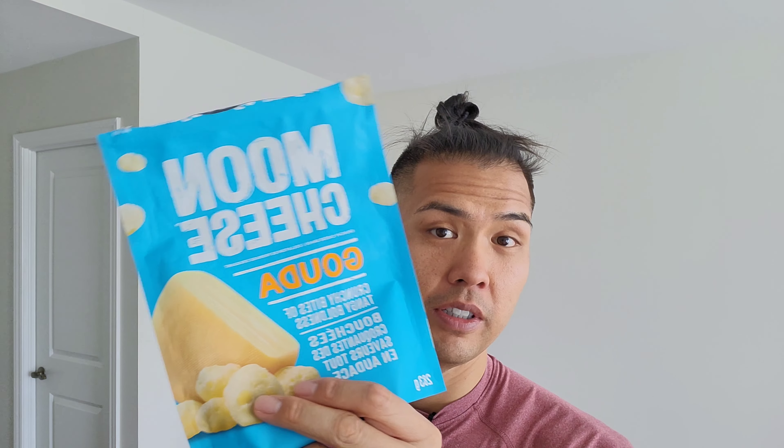If you like this product, I suggest buying a Costco-size bag, which is where I got it from. Or you can go to mooncheese.com and they have different flavors. And that's all to it.